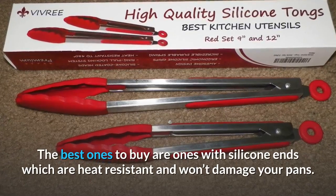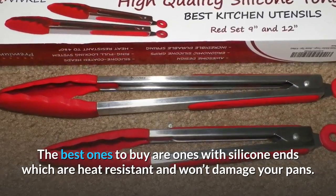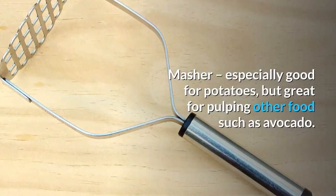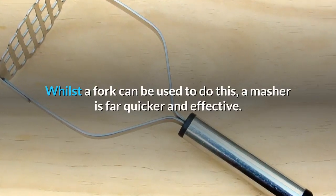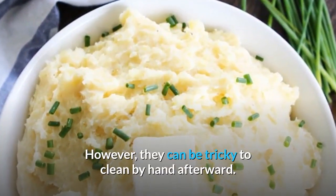The best tongs to buy are ones with silicone ends, which are heat-resistant and won't damage your pans. They can also double as tongs to serve salad with. Masher: especially good for potatoes, but great for pulping other foods such as avocado. Whilst a fork can be used to do this, a masher is far quicker and more effective — though they can be tricky to clean by hand afterward.